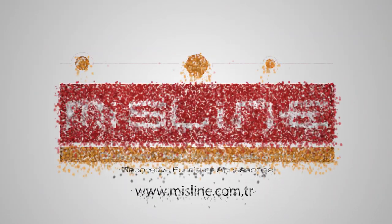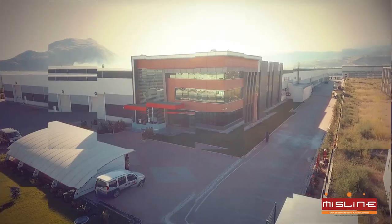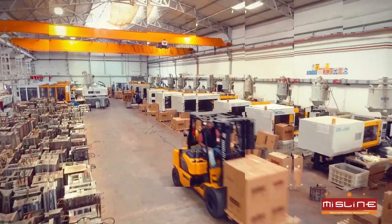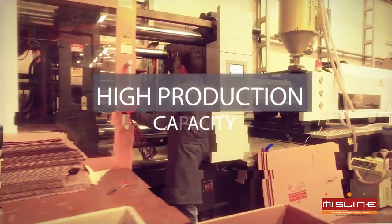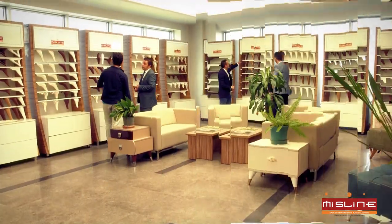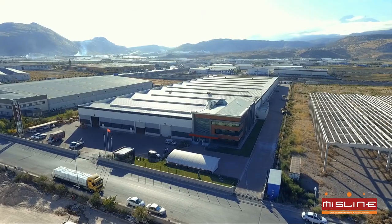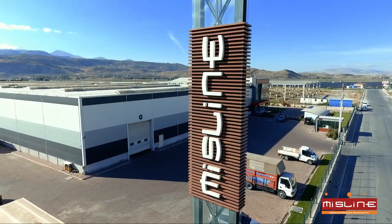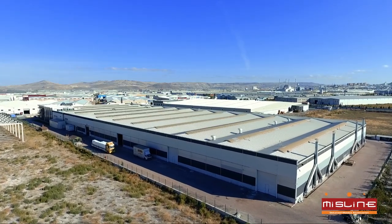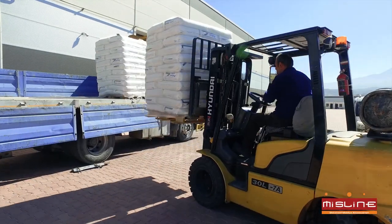MissLine. This plastic carries out production at its 15,000 square meters of indoor modern factory built on 25,500 square meters of land within the Kayseri Organized Industrial Zone, with a capacity of processing approximately 200 tons of plastic raw material a month.